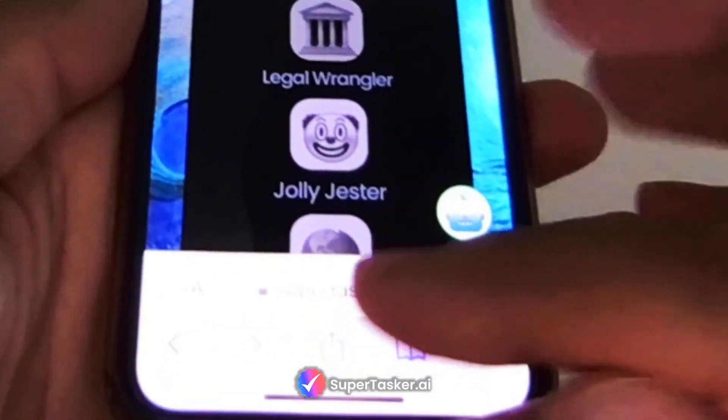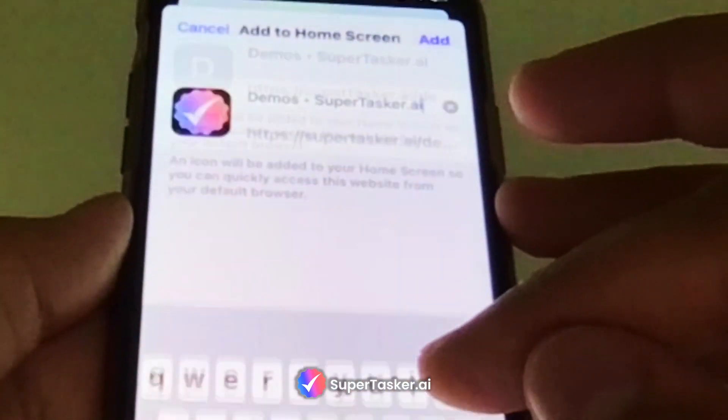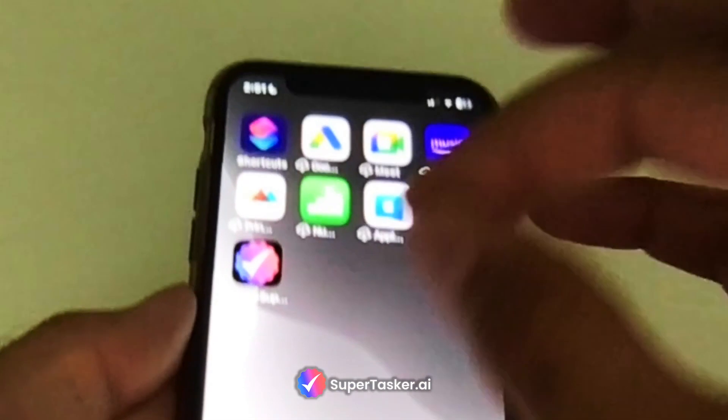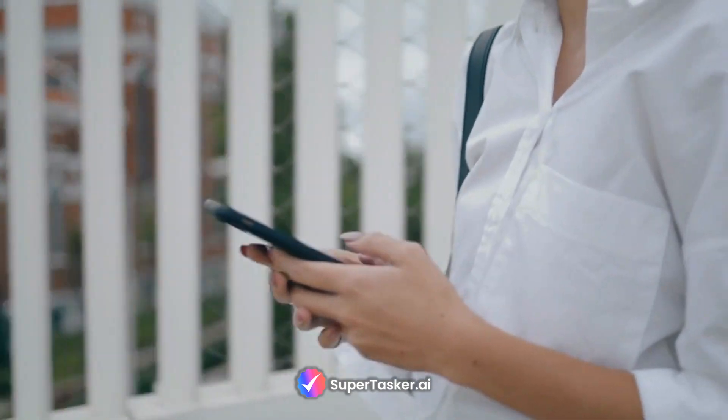Speaking of applications, there's no need to download any fancy apps either. You can simply copy and paste the URL of your chatbot and add it as an icon on your phone's home screen, so it appears just like any other app. Now you can have your own superintelligence in your pocket with you at all times.